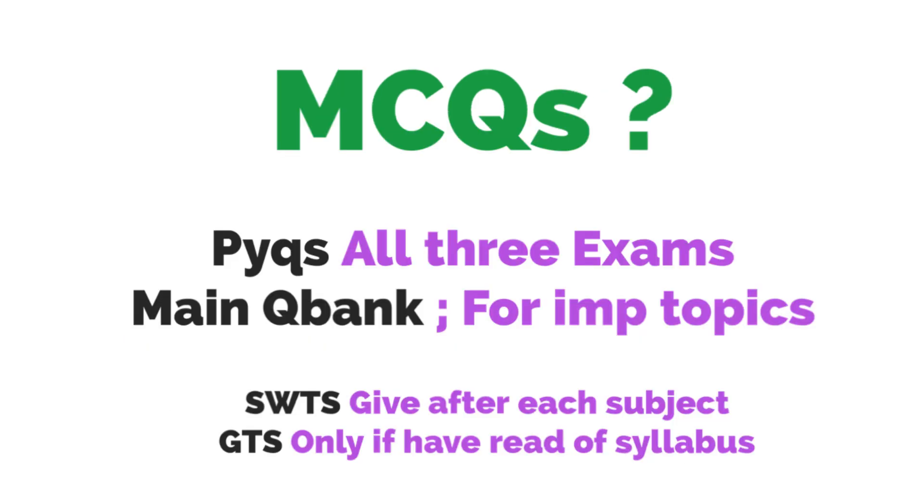Regarding whether to do the MCQ question bank in final year: first, do all the previous year questions of three examinations — NEET-PG, INI, and FMGE. After covering those, if you have sufficient time left, then cover the important topic-wise question banks. Doing PYQs will tell you what the important previous year topics are — then pick up those question banks and cover them. Do not try to cover whole question banks because you will waste time and not be able to revise them multiple times. Your main aim is to remember them, not just cover everything once.